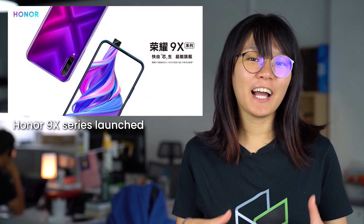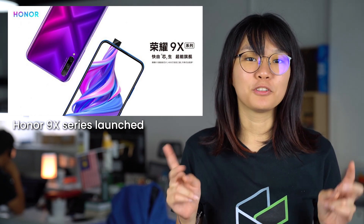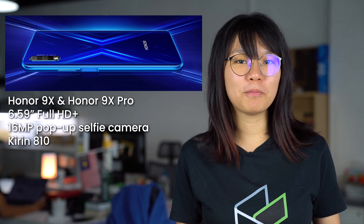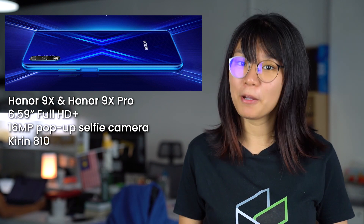Honor has officially unveiled their highly anticipated mid-range Honor 9X. They've announced a total of two smartphones, which is the Honor 9X as well as the Honor 9X Pro. Both of these devices feature a 6.59-inch Full HD Plus display, a Kirin 810 processor, as well as a 16-megapixel pop-up selfie camera.